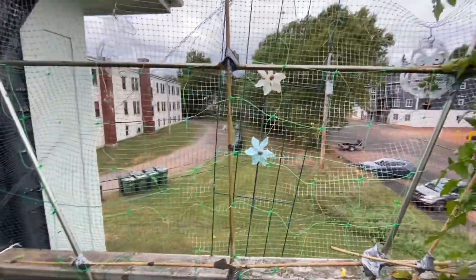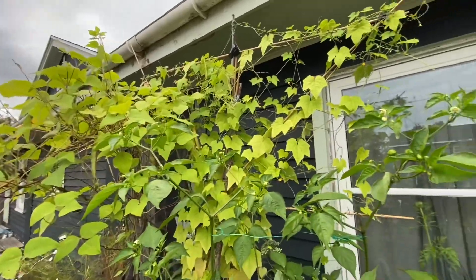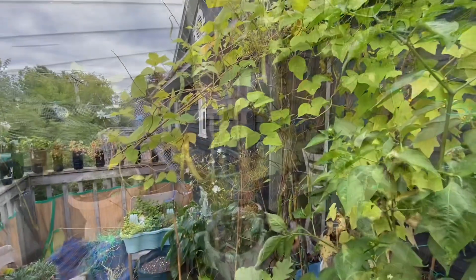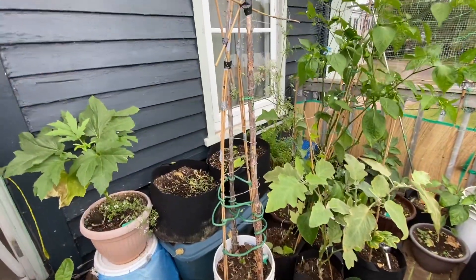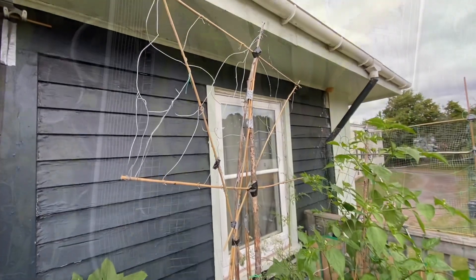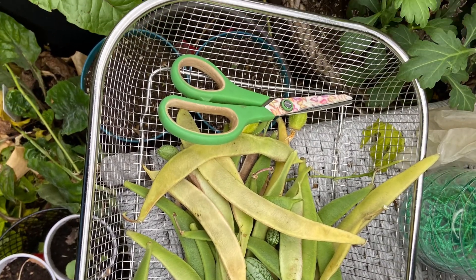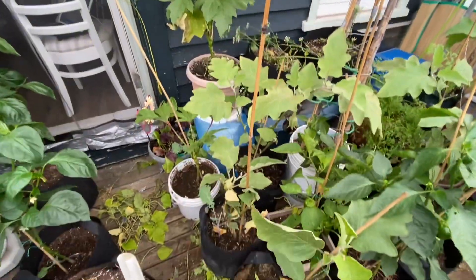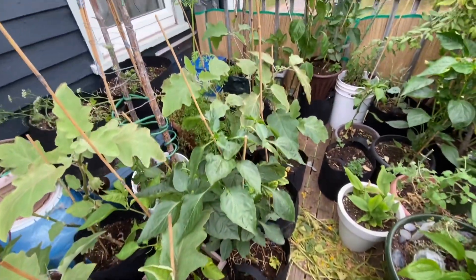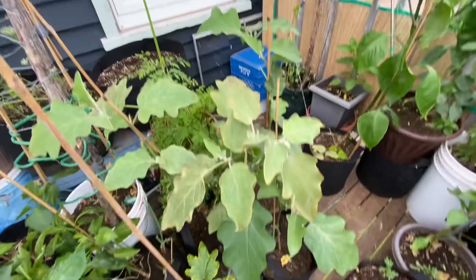You know how when it's so windy in the winter time and in the fall, you're always hearing that scary windy sound? That's how it was today. I harvested all of the fruits and vegetables whether or not they were fully ripe. I put all of the plants that I wanted to remove from the pot together so it was easier for me to cut them and remove them.